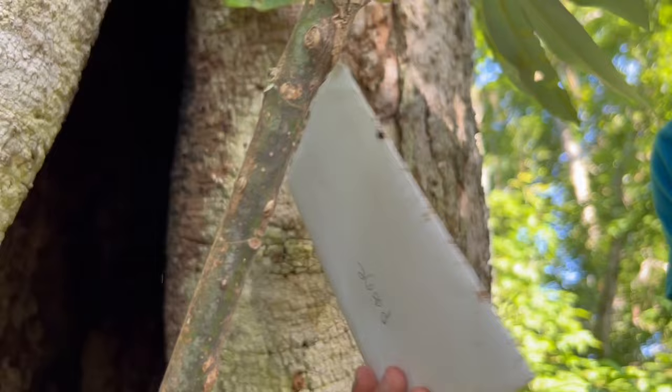Hey guys! Welcome to Base Camp. I am so excited for today's adventure. We're going to be exploring coral reefs, one of my favorite ecosystems. What was that? I think we've got mail. Let's go check it out!